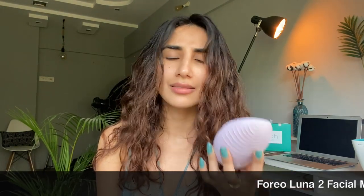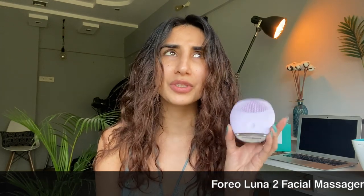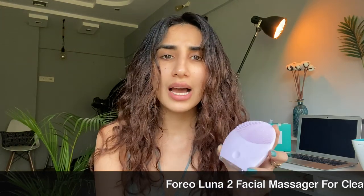This is the cleanser I use — it's very mild. I've used many many face washes but this one works really well for my skin. I use it with my Foreo Luna face massager and cleanser, whatever it's called. I've been using it for one year now.